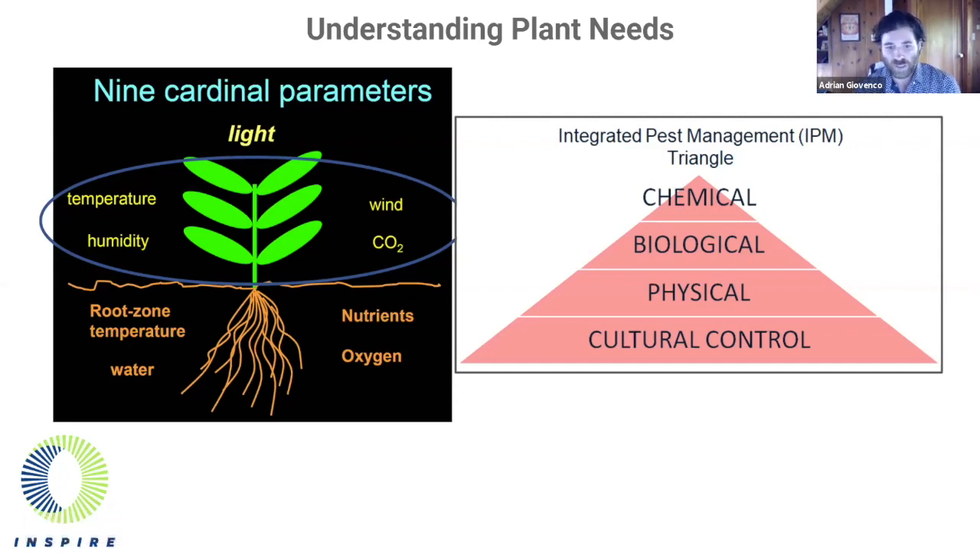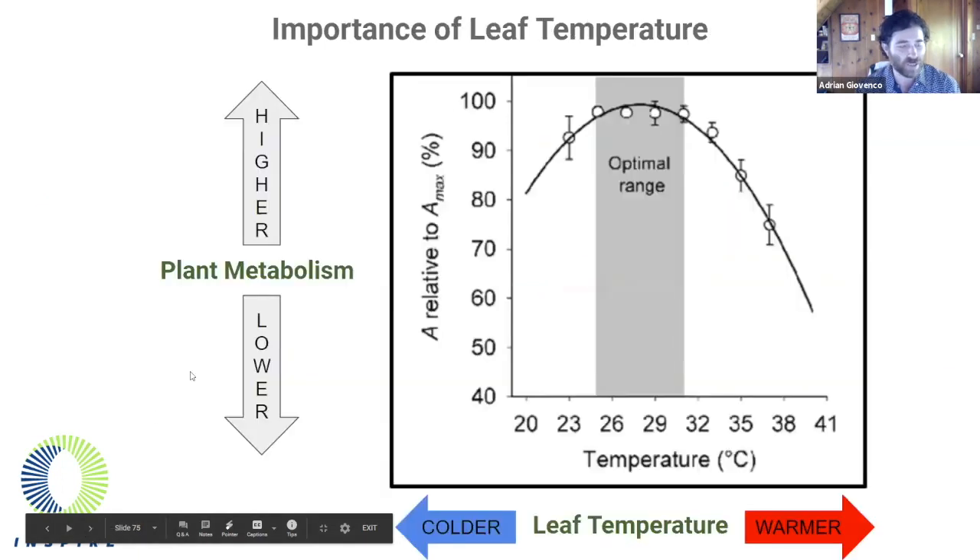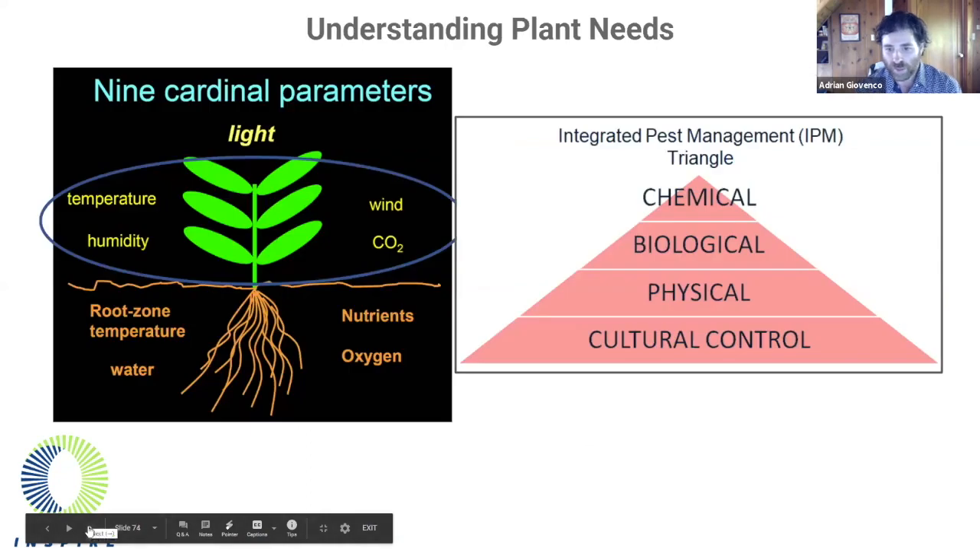Our team has a mantra: you must control the culture, or the culture will control you. Managing your environment correctly will prevent a whole host of more costly interventions. We just heard from Chris about the importance of a biosecurity mindset — it's so important. In this case, you can truly say that an ounce of prevention is worth a pound of cure, or in this case, cured bud.